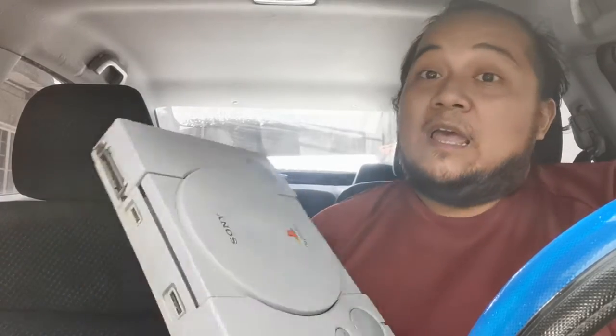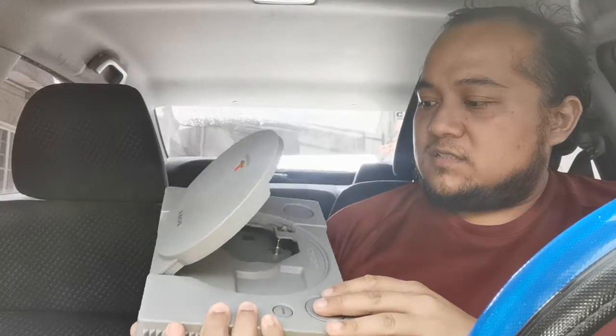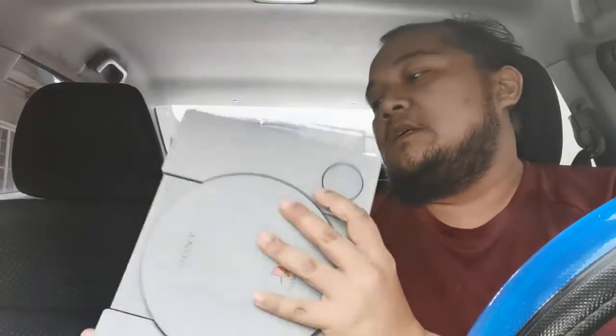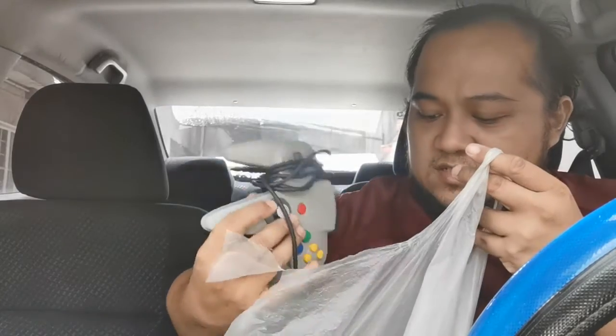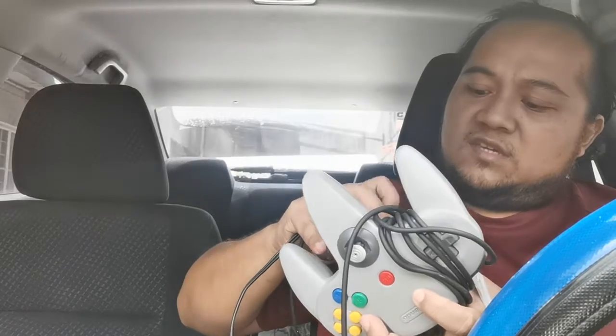I also did some trade-ins — not cashing out but clearing stuff I don't really need. I traded for another PlayStation 1 body — a US version, SCPH-5501 — with no lens, but you can put a lens in it in the future. I also got N64 accessories: two controllers, including a clear one, and an expansion pack — good deal right there.